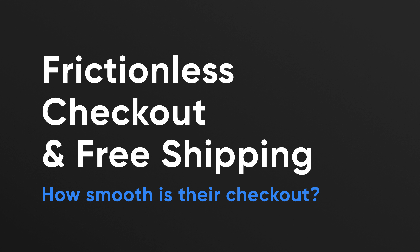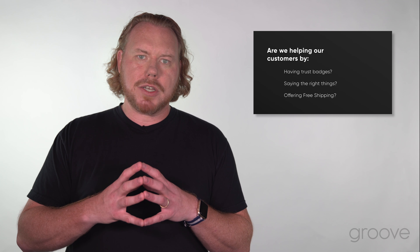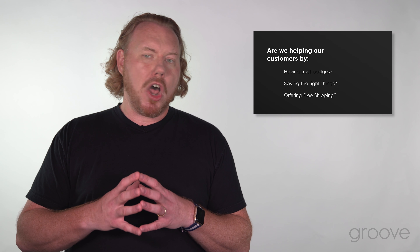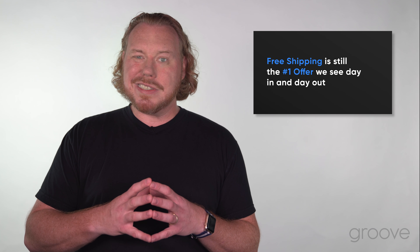We really want to optimize our site search on a monthly basis. Next, we want to make our checkout as frictionless as possible. Are we helping people get through that process? Do we have the right trust badges? Are we saying the right thing? Also think about offering free shipping — it's still the number one offer we see day in and day out.